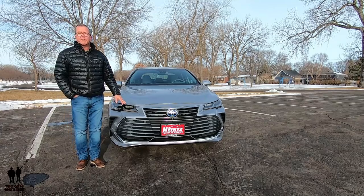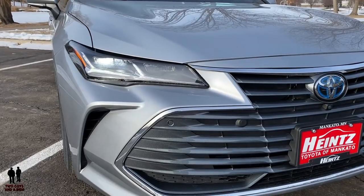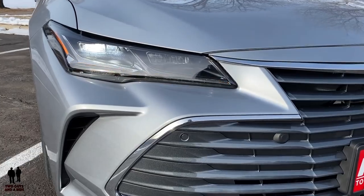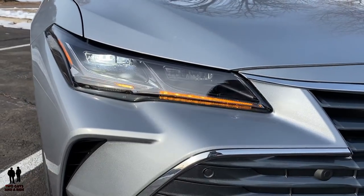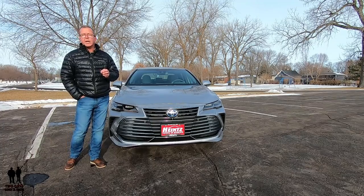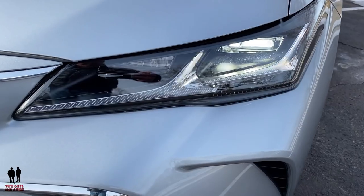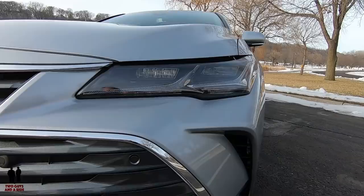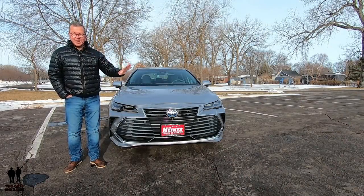Out front, you have fully automatic aero composite LED high and low beams, daytime running lamps with delay-off, and dynamic auxiliary turn signals and cornering lamps. For the Limited models, each headlight is comprised of thin lighting modules — one for low beams, another for high — plus an adaptive LED cornering lamp and dynamic auxiliary turn signals. It's really cool technology.